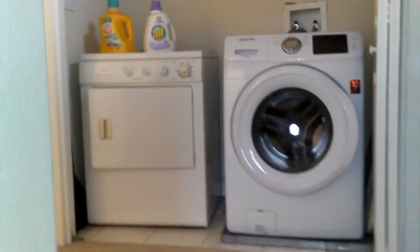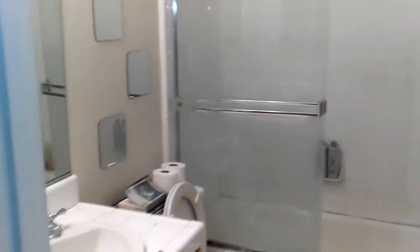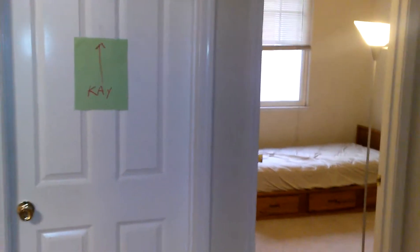Upstairs, there's a washer and dryer for everybody, and then this is the shared bathroom. These are the two rooms — this one is occupied by a female roommate, and this is the room I'm renting out.